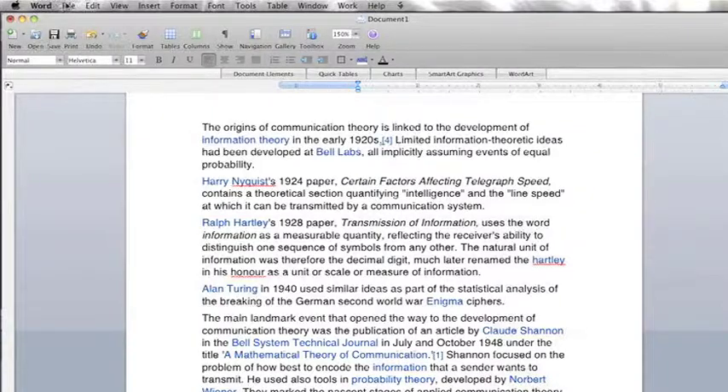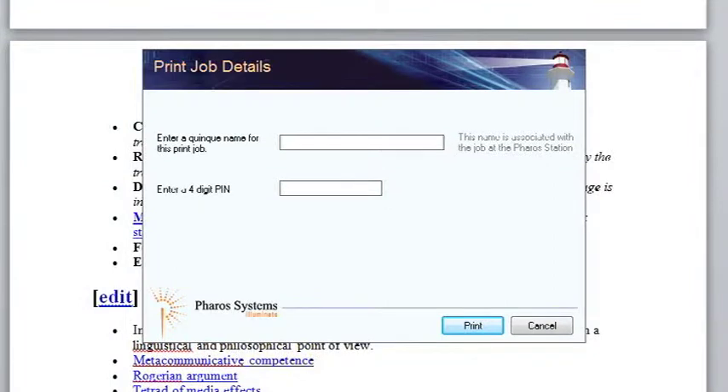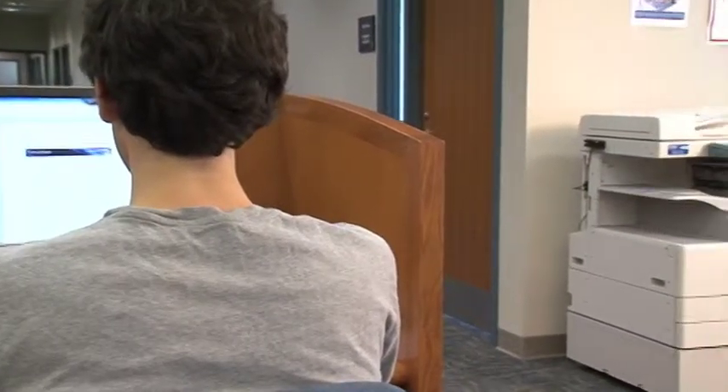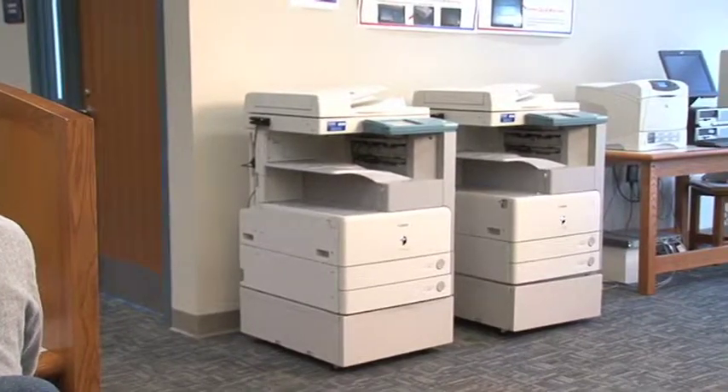To print from the student computers, select File, Print, and Print again. You'll see a pop-up box to name your print job and make your own password. Keep it simple. The job goes to all printers on the same floor, except the coin-operated printer on the second floor.